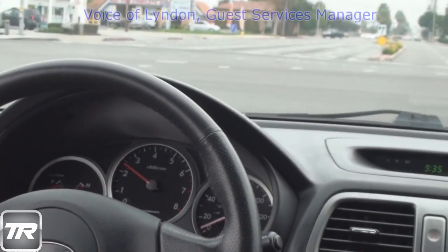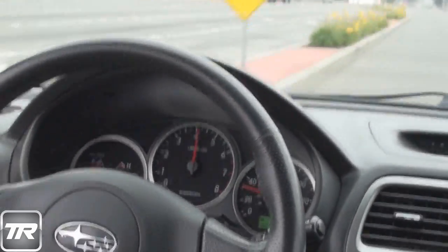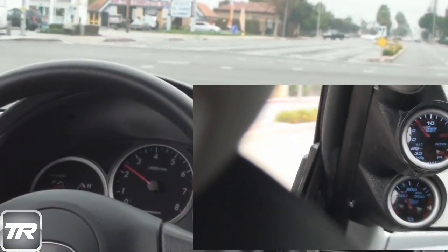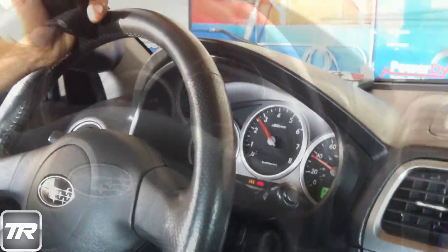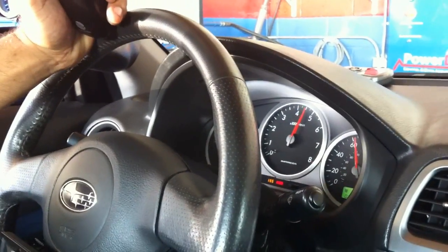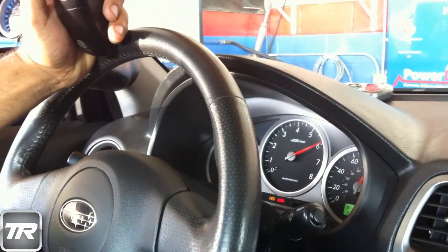I finished driving the Tomioka 20G twin scroll turbo and I must say that the power is amazing. If you've driven twin scrolls before, you know that the boost comes on really fast. This one comes on really fast and the power is maintained. It even gives me more power — I feel more power actually driving it than seeing the DynaGraph.